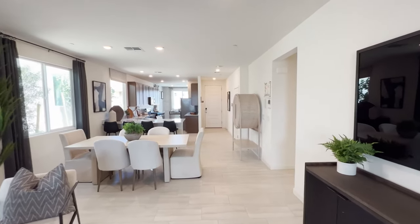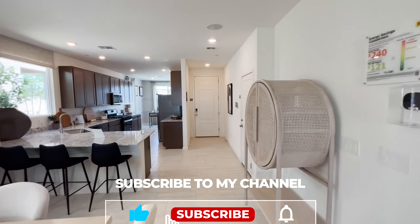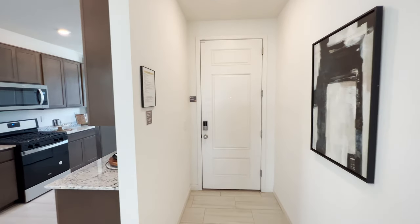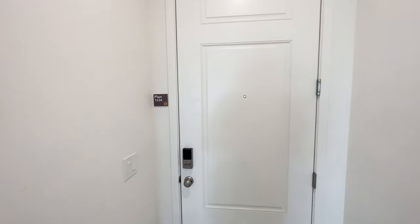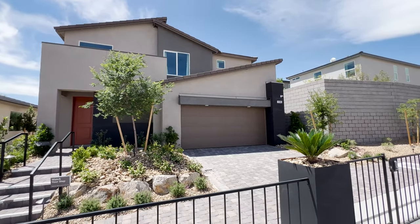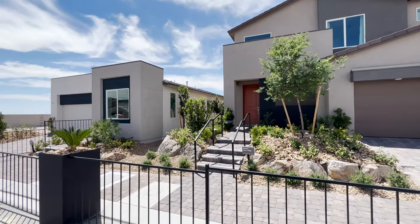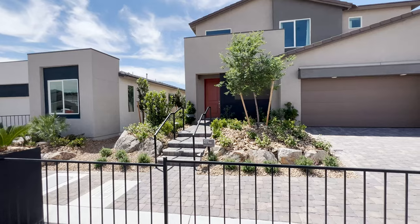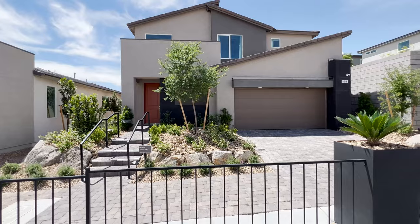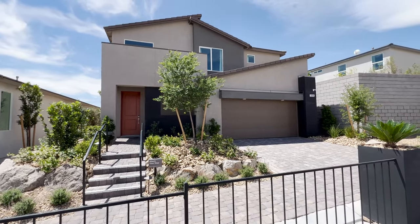If you're liking these home tours, do me a favor — like the video, subscribe, and hit that bell notification so you don't miss any upcoming videos. The next home we're going to preview is the two-story home. In the Reserves there are four plans of single-story and two plans for two-story homes. The plan we're going to view today is Plan 3066.